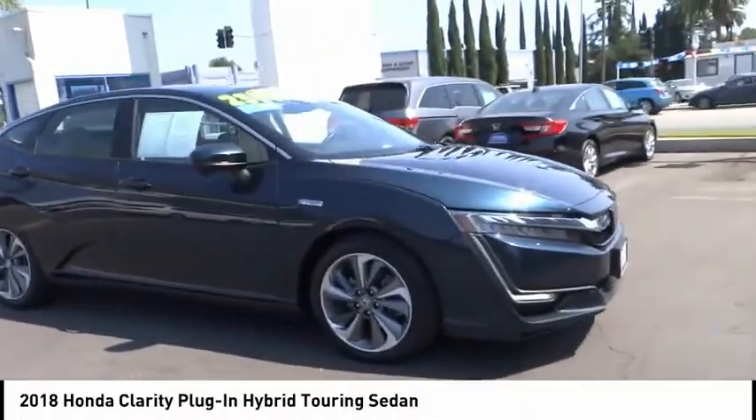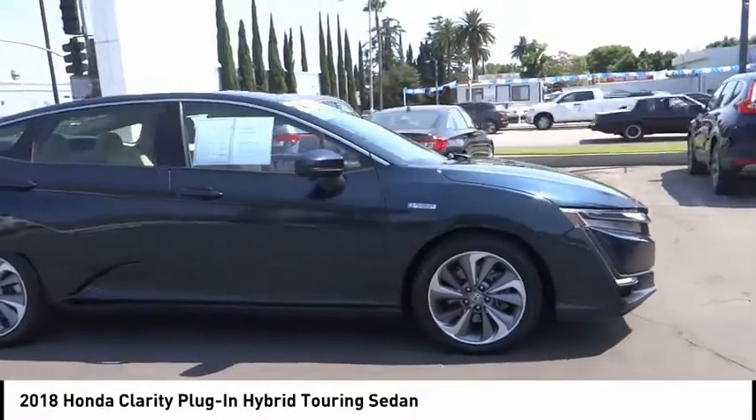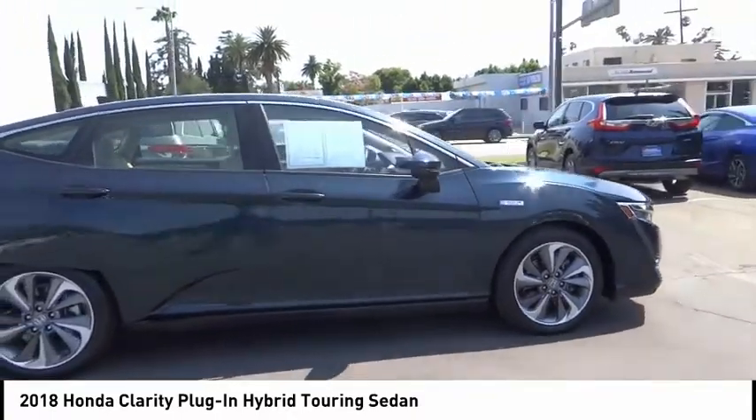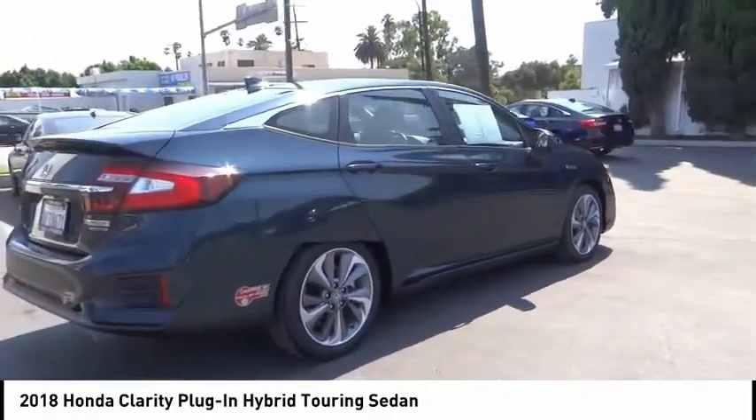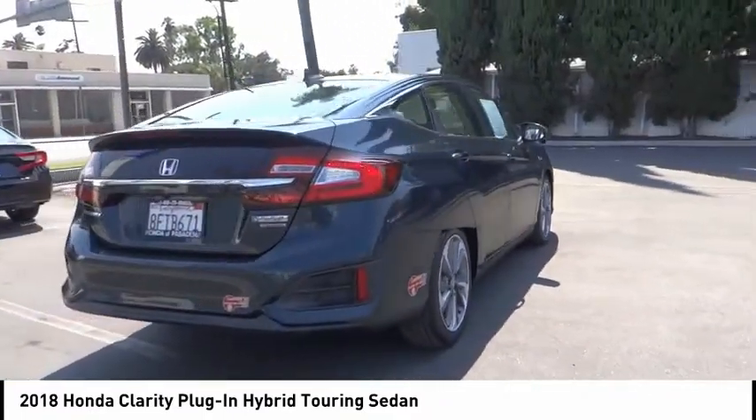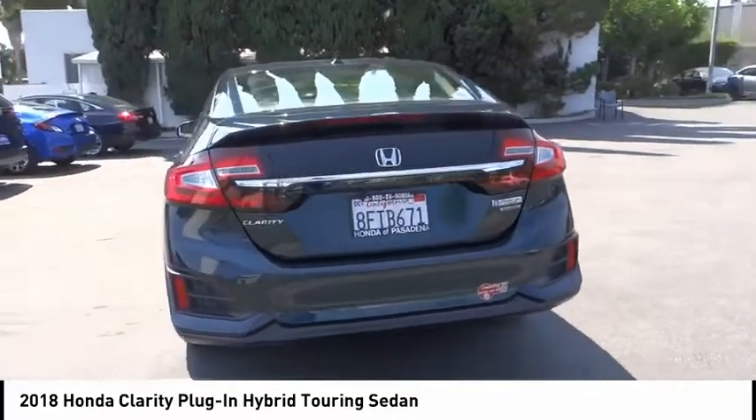We are pleased to show you the 2018 Clarity. The future is now with the Honda Clarity Sedan — a reliable and great comfortable commuter car. This vehicle has less than 60,000 miles. Here are some of this vehicle's great options.